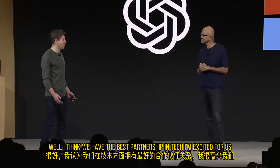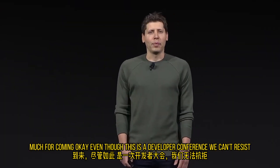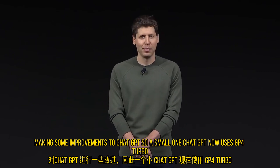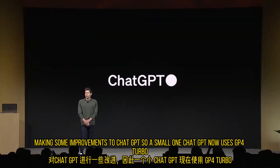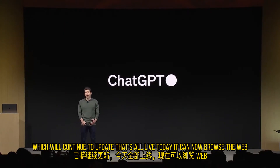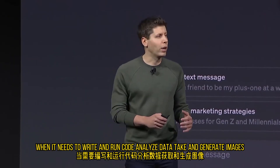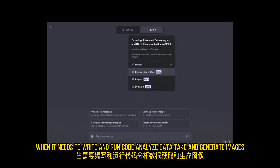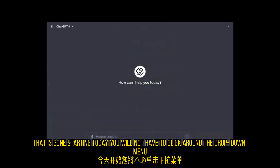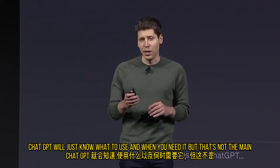I think we have the best partnership in tech. I'm excited for us to build AGI together. Even though this is a developer conference, we can't resist making some improvements to ChatGPT. ChatGPT now uses GPT-4 Turbo with all the latest improvements, including the latest knowledge cutoff, which we'll continue to update — that's all live today. It can now browse the web when it needs to, write and run code, analyze data, take and generate images, and much more. And we heard your feedback: that model picker, extremely annoying — that is gone starting today. You will not have to click around the dropdown menu; ChatGPT will just know what to use and when you need it.